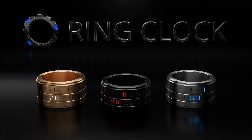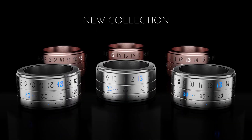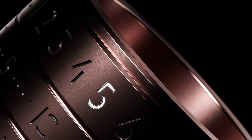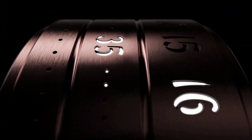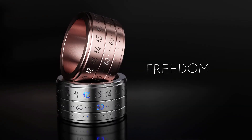If you, like the creator of this watch, never like to wear a watch on your wrist, then this novelty will surprise you very much. As the creator writes, the idea was to create a visualization of a product that may not exist today but may exist 10 years from now. I present a new generation designer watch in the form of a ring on the finger.